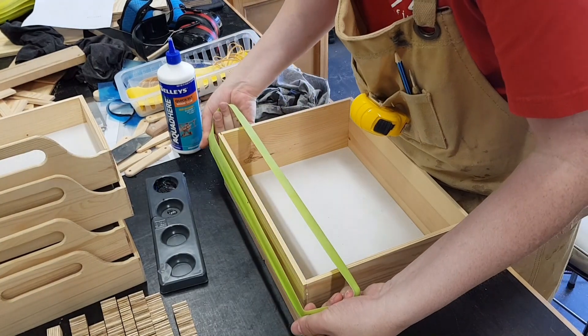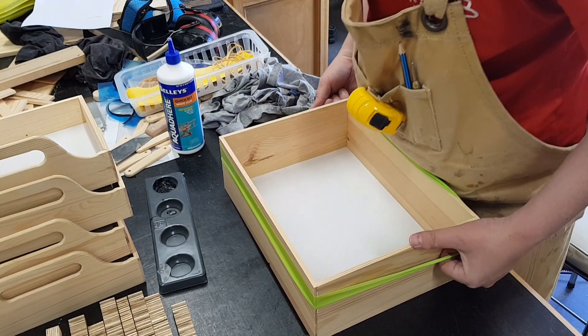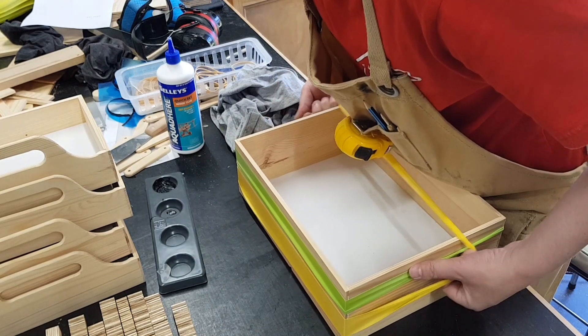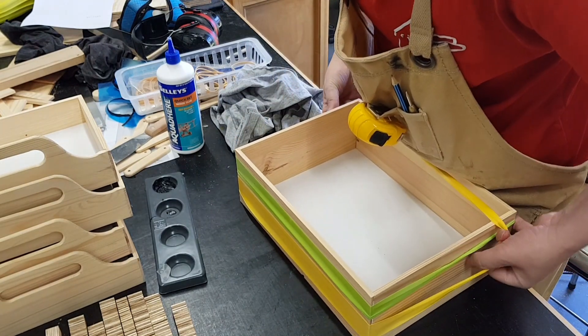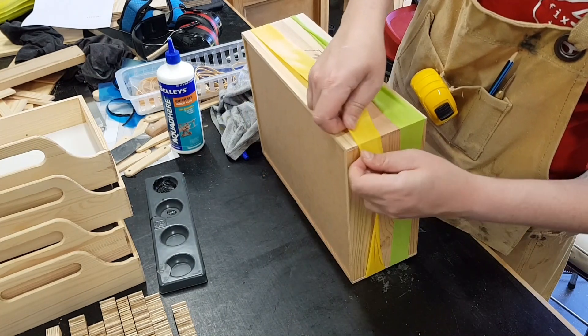These larger rubber bands are actually physiotherapy bands and they make excellent clamps for boxes. You can often find them in chemists or sometimes sports stores and they can generally be picked up pretty cheaply.